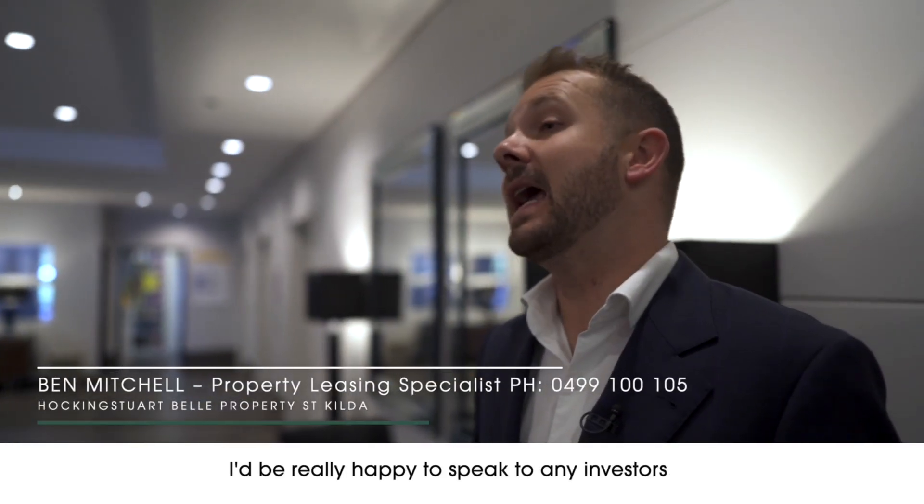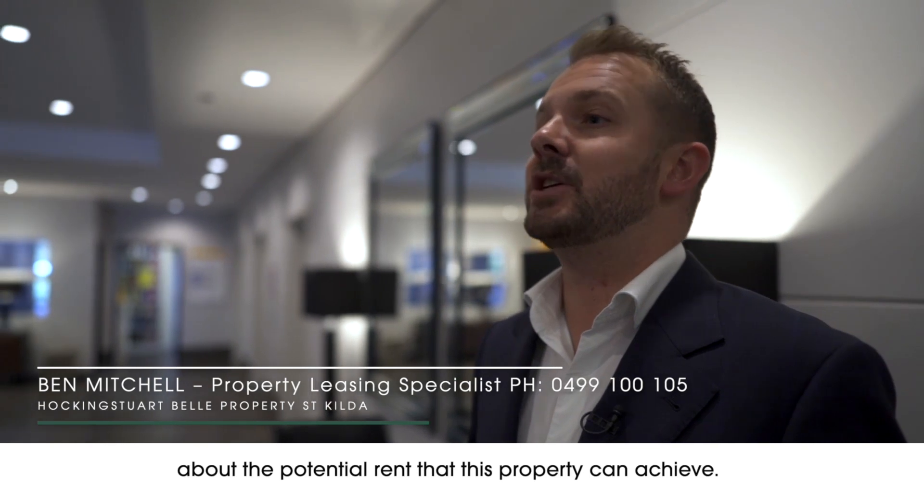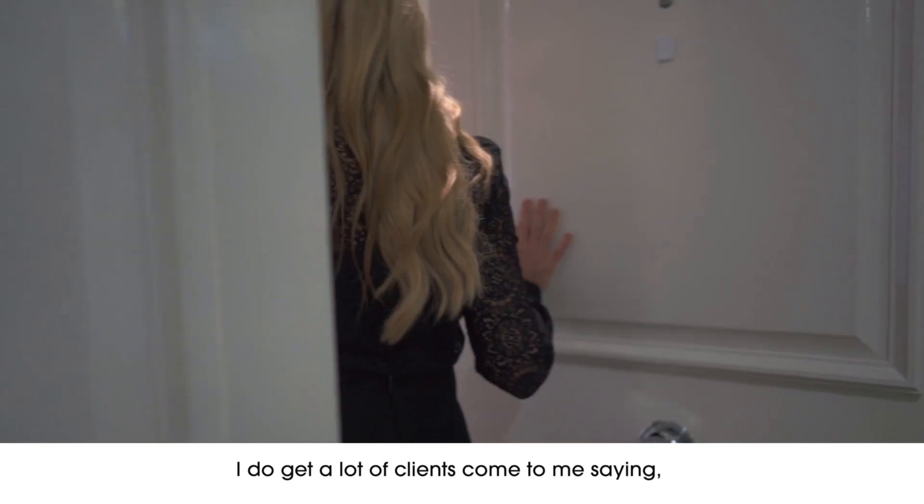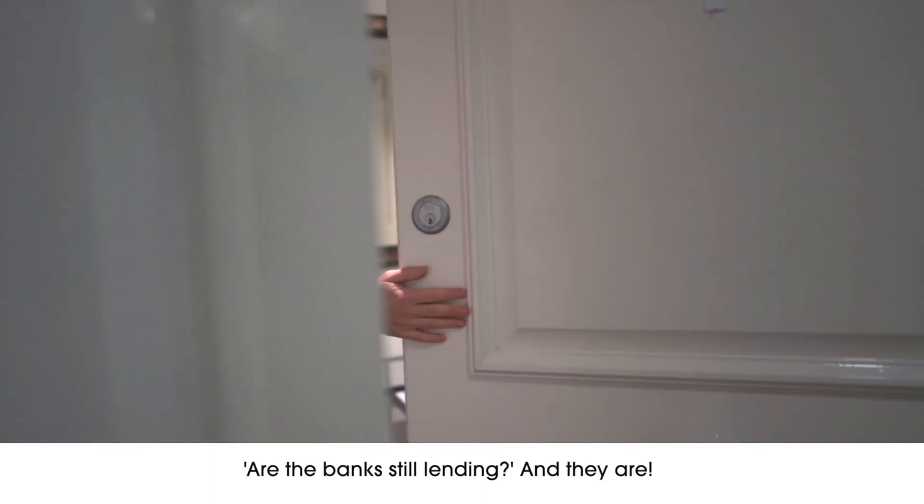I'd be really happy to speak to any investors about the potential rent that this property can achieve. I do get a lot of clients come to me saying are the banks still lending — and they are.